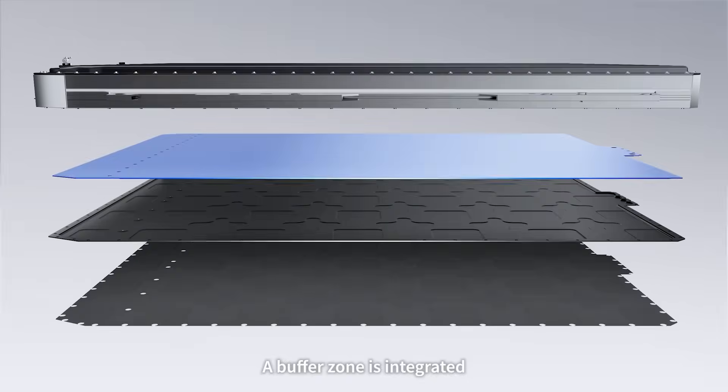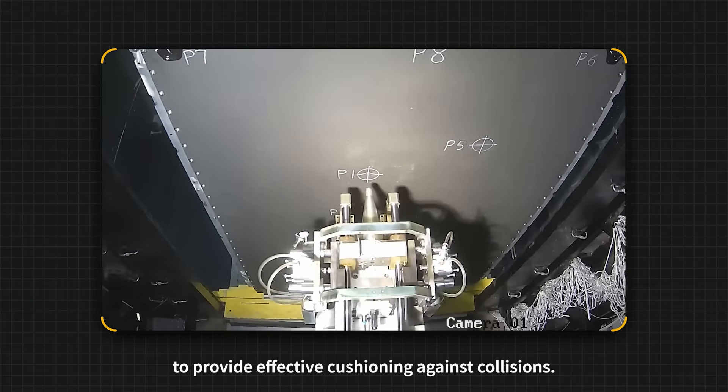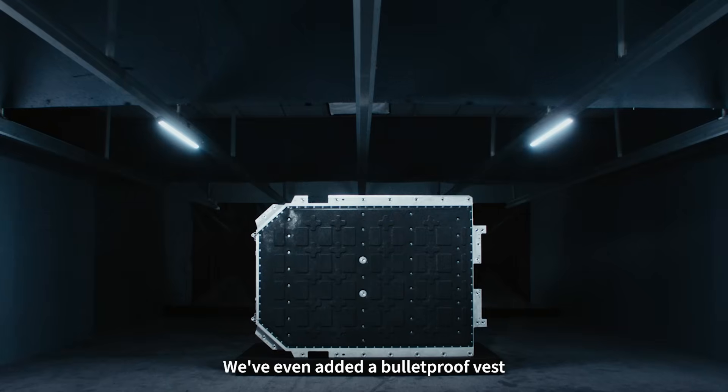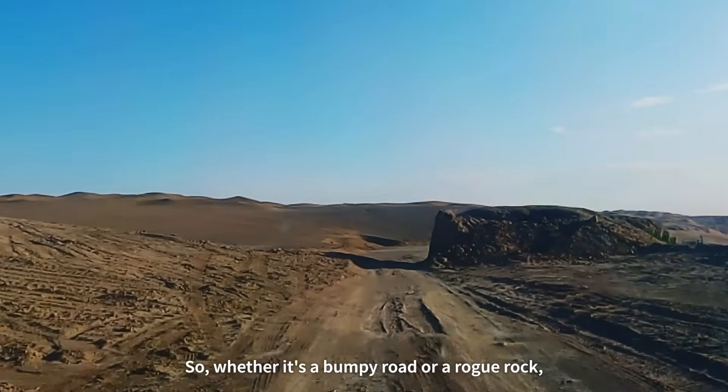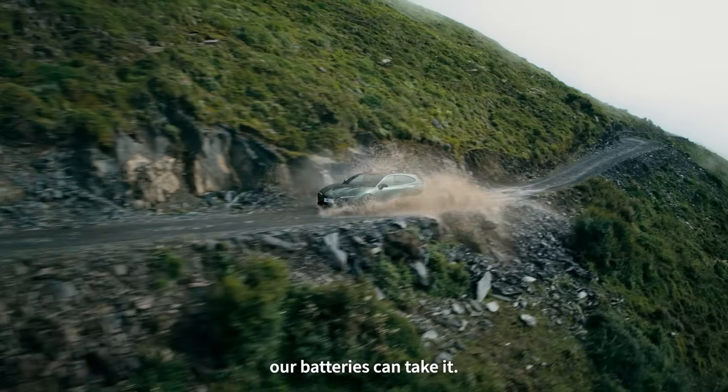A buffer zone is integrated into the bottom of the pack to provide effective cushioning against collisions. We've even added a bulletproof vest to absorb the impact, so whether it's a bumpy road or a rogue rock, our batteries can take it.